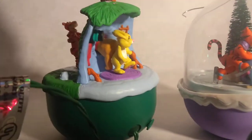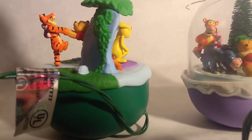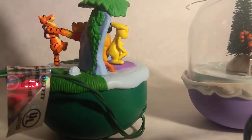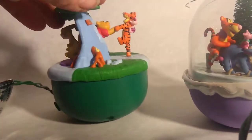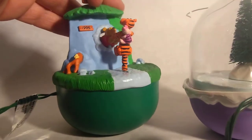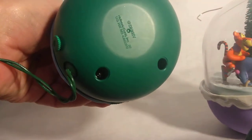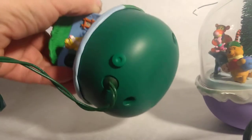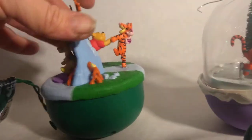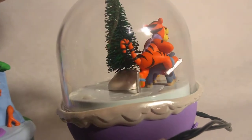Aren't they cute? Here's a good side view of this one. Oh, 1995 — I bet that's the year it was made. Let's see. Doesn't say. This one's pretty cool. Everybody ice skating.